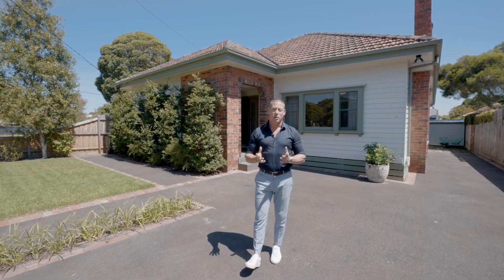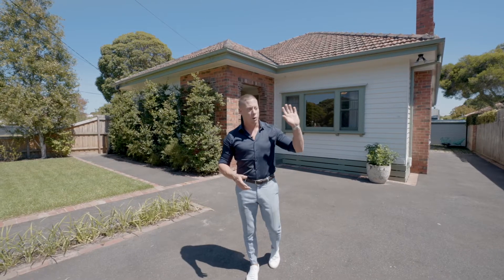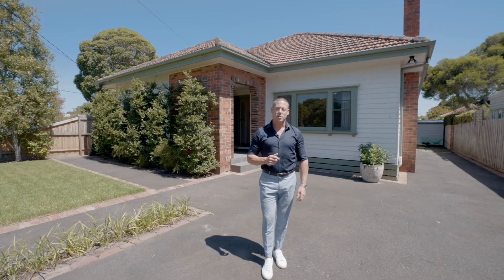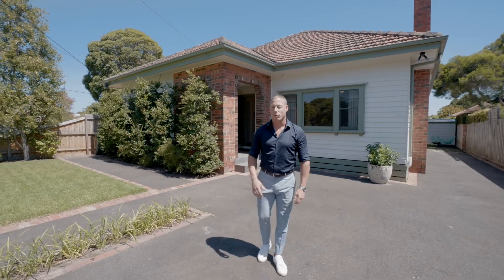The vendors have done it all for you — you can enjoy this for years to come. You're a walking distance to everything that Oakley has to offer. Ladies and gentlemen, again 39 East Gate Street here in Oakley, please come through and have a look at this beautiful home.